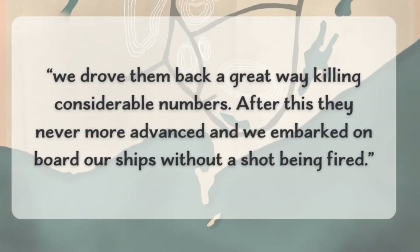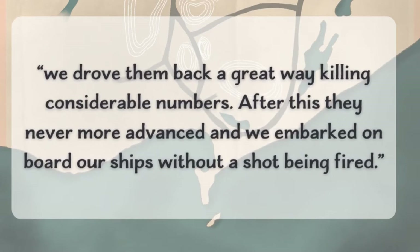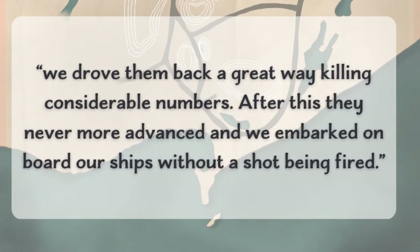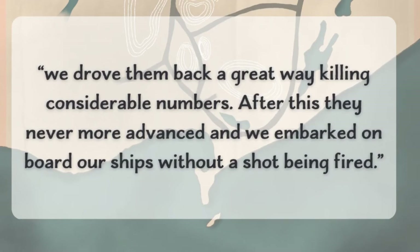Robertson wrote of the action on the beach: 'We drove them back a great way, killing considerable numbers. After this, they never more advanced, and we embarked on board our ships without a shot being fired.' By 9:30 p.m., the British had successfully begun their journey back to New York.